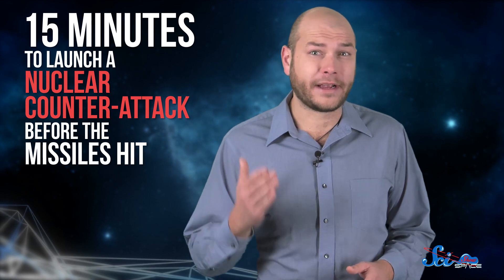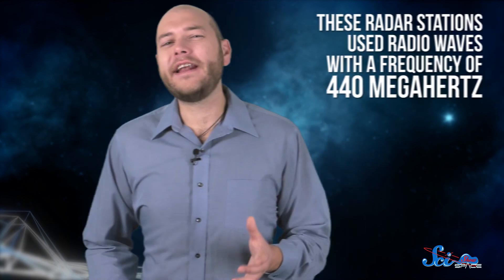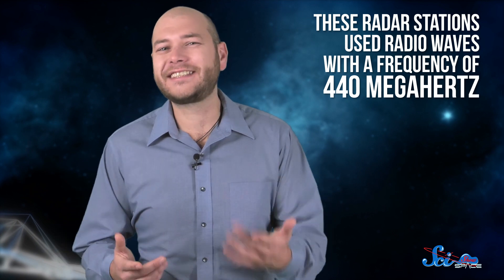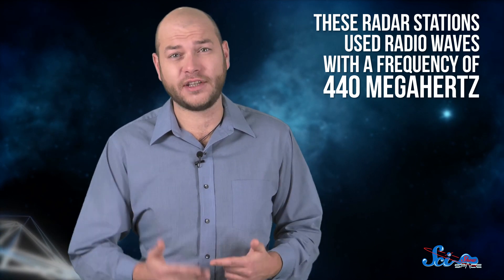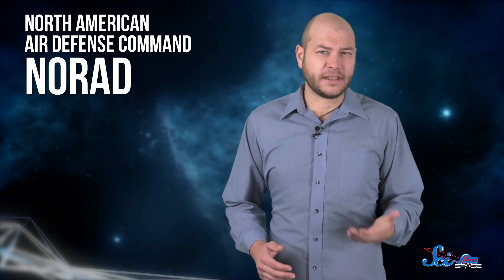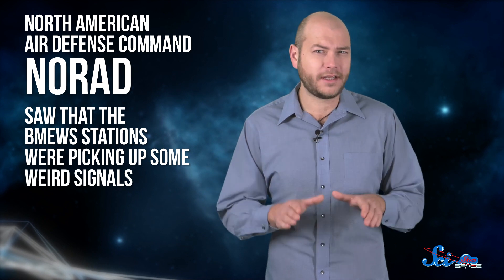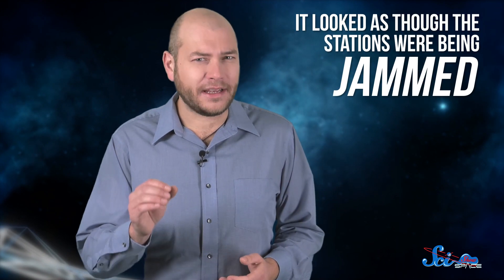If the system detected anything, the US would have about 15 minutes to launch a nuclear counterattack before the missiles hit. The BMEWS radar stations worked by sending a beam of radio waves into the sky — if the beam hit a missile, it would bounce back to the station and be detected. These radar stations used radio waves with a frequency of 440 megahertz, the same frequency as the radio waves coming from the sun on May 23rd. The North American Air Defense Command, or NORAD, which monitored the BMEWS stations, suddenly saw the stations were picking up some weird signals. The radio waves from the sun had completely overwhelmed the detectors at the BMEWS stations.